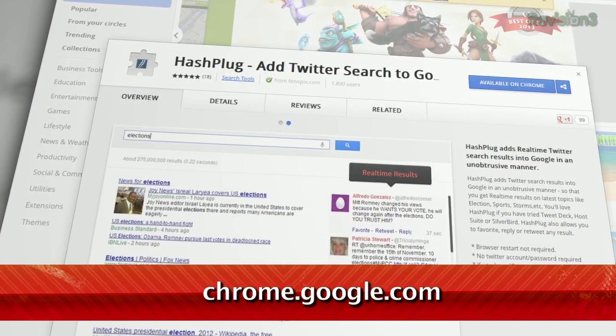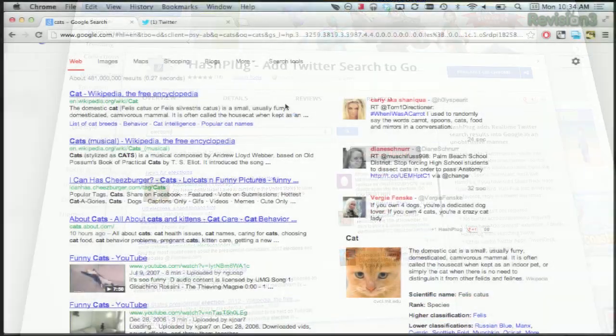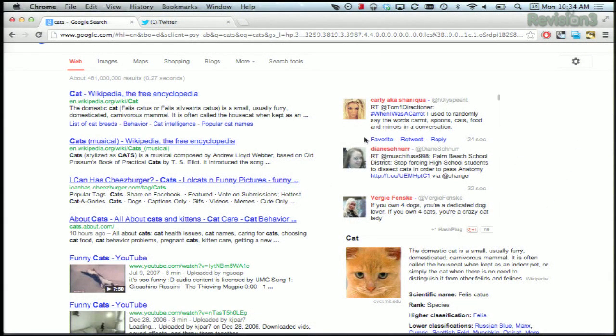Remember when Google had real-time Twitter results alongside your search results? Well, that was pretty cool, but unfortunately Twitter put the kibosh on that whole thing this year, so now it's not as easy to find Twitter posts on topical matters. However, if you're a Chrome user, the extension HashPlug will set you straight. Just install the extension from the Chrome Web Store, and then you'll start getting those relevant tweets back on your Google search page. It picks up on your query and does the hard work for you.